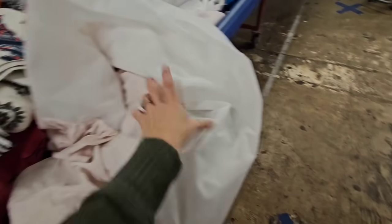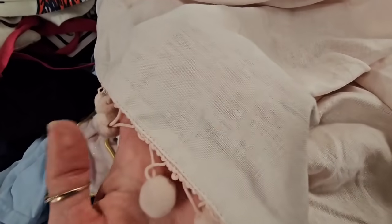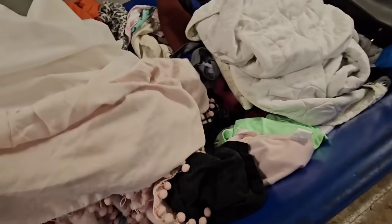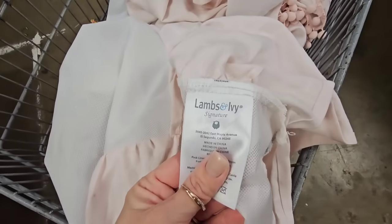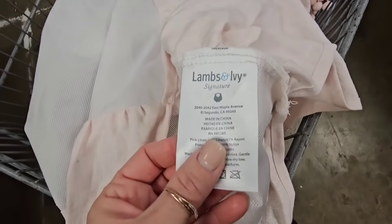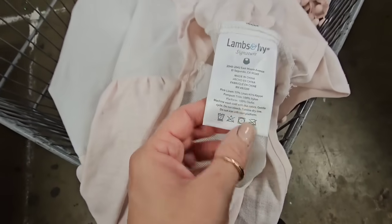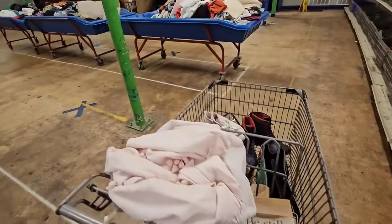I think it's a bed skirt - let's see what size it is. Ren already has one on her bed but I like this a lot better. It's like this beautiful kind of slubby linen with these pom-poms. I actually got the one she has now from the bins - that's what I do, I thrift stuff and I make do until I find something I like even better. I found the tag - Lambs and Ivy. It doesn't say what size but I'm pretty sure it's what I need, and it's half linen.